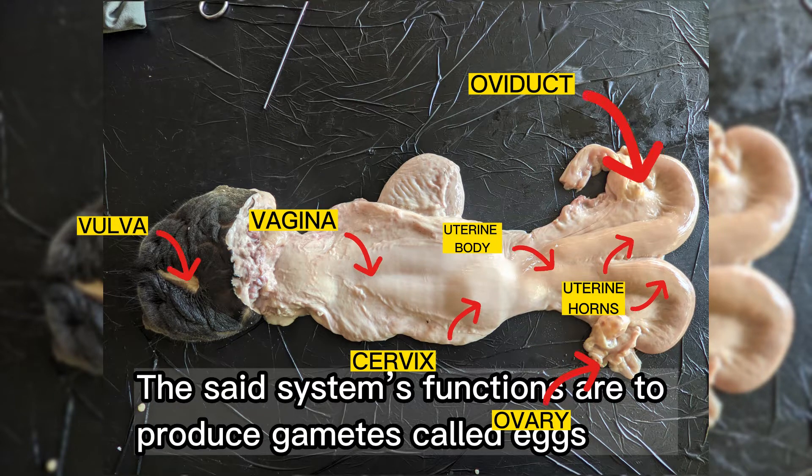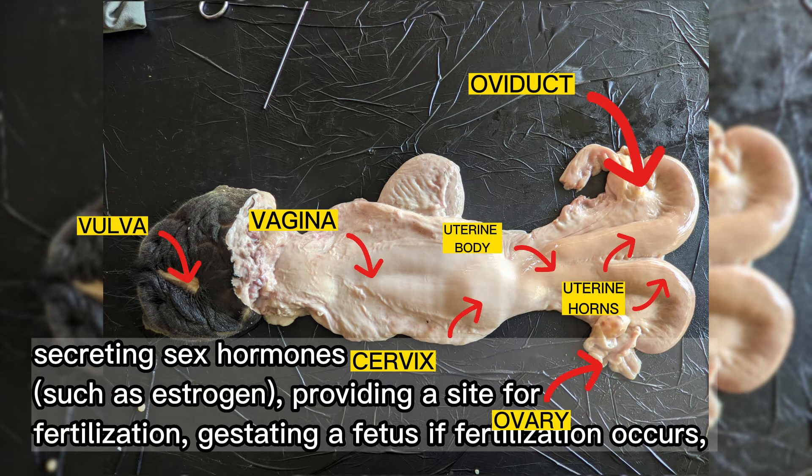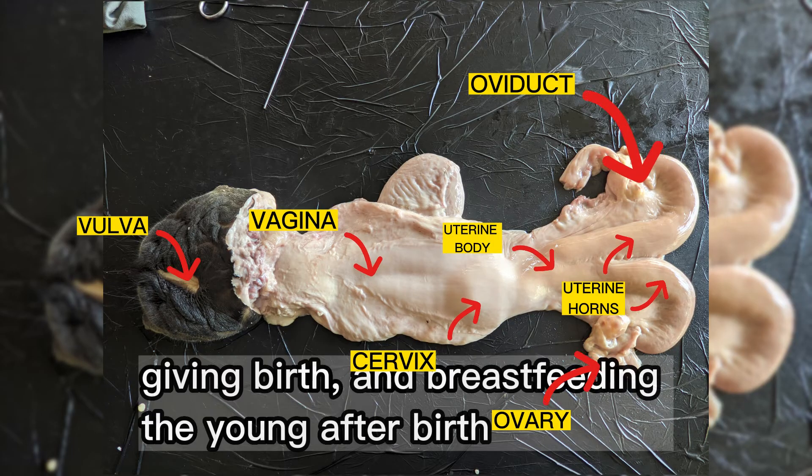The system's functions are to produce gametes called eggs, secreting sex hormones such as estrogen, providing a site for fertilization, gestating a fetus if fertilization occurs, giving birth, and breastfeeding the young after birth.